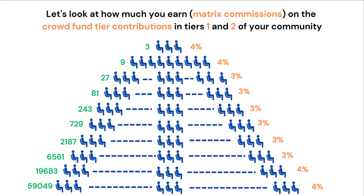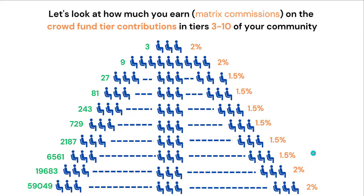Let's look at how much you can earn in what's called Matrix Commissions on the crowdfund tier contributions in Tiers 1 and 2 of your community. You can earn 4% on the first two levels, 3% from Levels 3 to 8, and 4% on Levels 9 and 10. For Tiers 3 to 10, because 70% of contributions is going to the testing and development trading fund, there is less funds available for Matrix Commissions. Hence, you get 2% on the first two levels, 1.5% from Levels 3 to 8, and 2% on Levels 9 to 10.